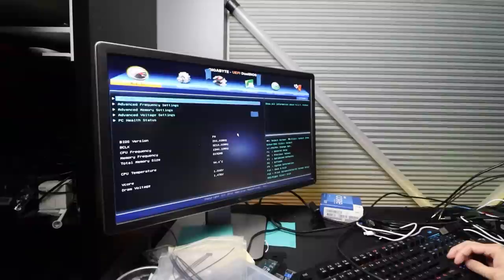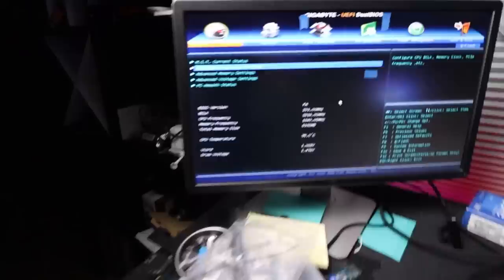CPU temperature right now is running at 90-something degrees. Why is that? Wow, the CPU is running at 93. It should not be doing that.